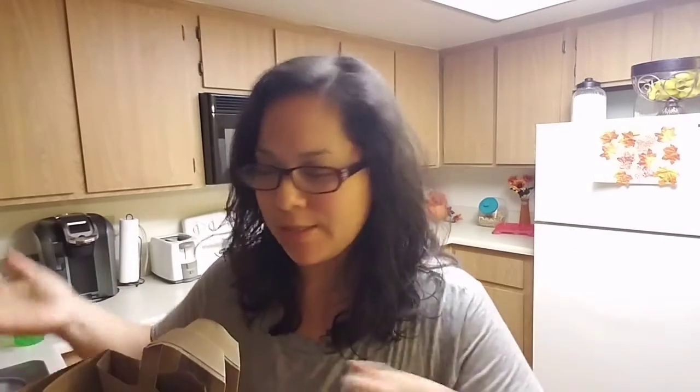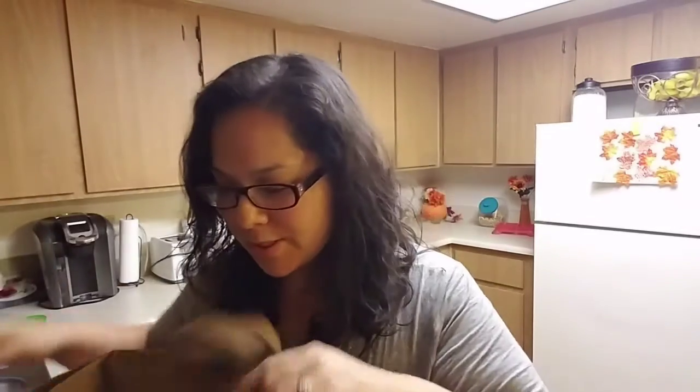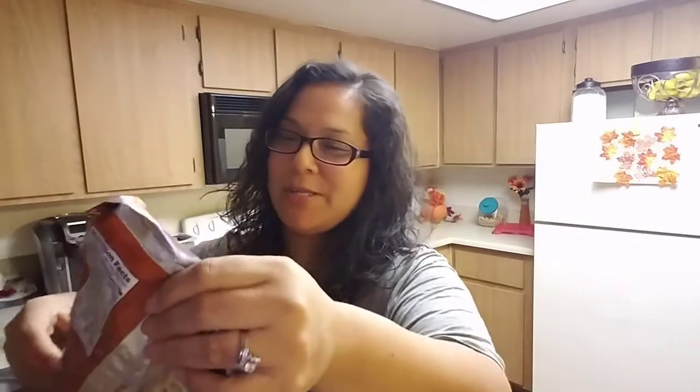I've been trying to eat healthier now. I'm trying to eat healthier versions of plain rice, so I just got cauliflower instead.